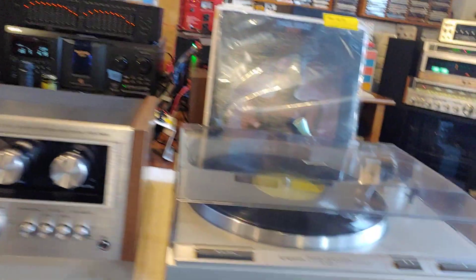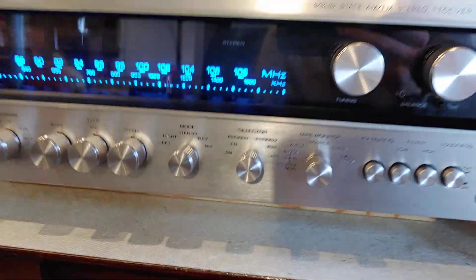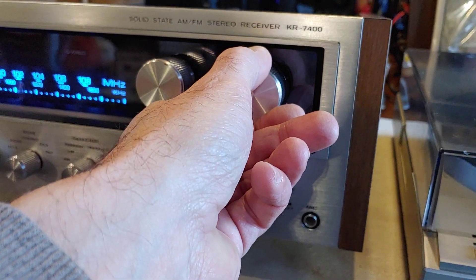I've also got a turntable running. I'm going to turn this down and go back to phono — it's on phono one. This unit has two phono inputs and ABC speaker outputs. It's a pretty nice unit with a lot of features. That's what's playing on here — some Paul Kelly.